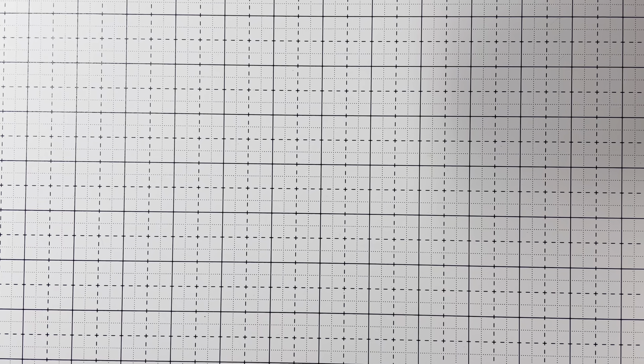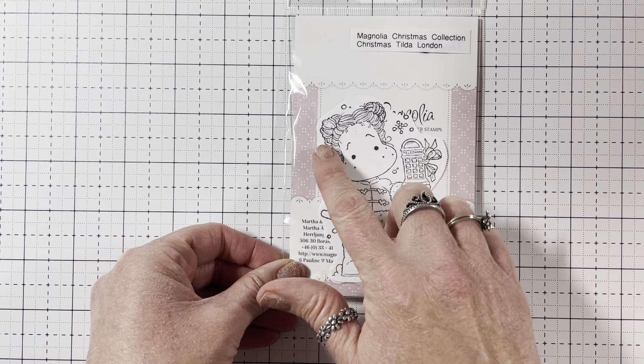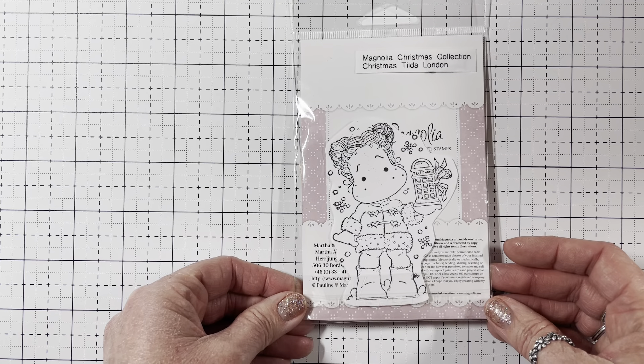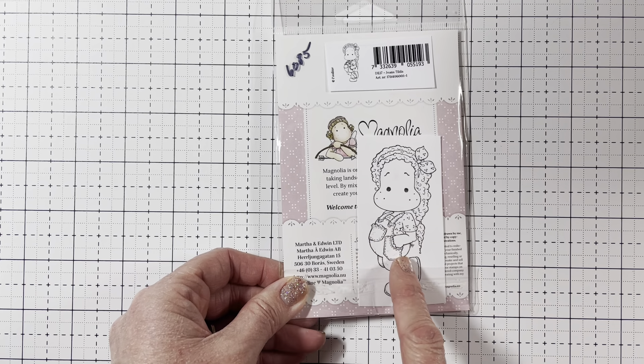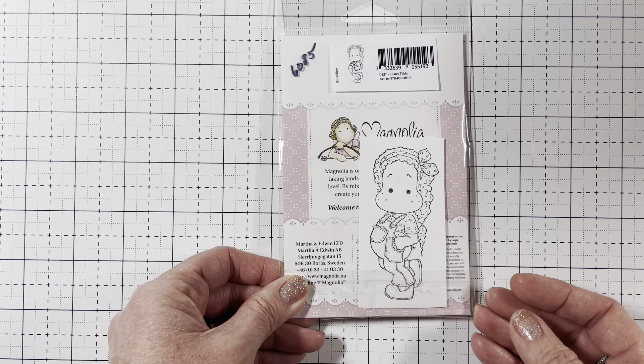The next one I got was the Magnolia Christmas Collection called Christmas Tilda London. London is like my favorite — isn't she adorable with the little buns in her hair? She's holding a telephone booth with a bow. So happy to have her. And then the last one I got is called Jeans Tilda — I absolutely love her hair and her little overalls, with the little scalloped lace on her pants and her pocket. She is so cute. That's everything from the Rubber Buggy.